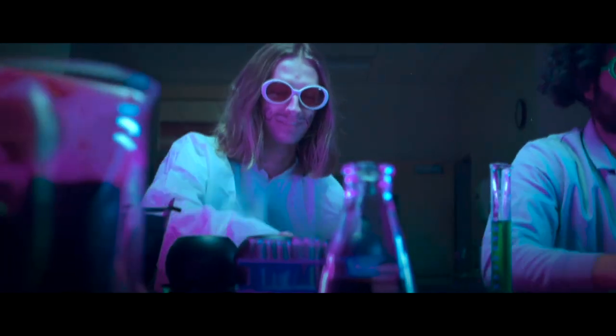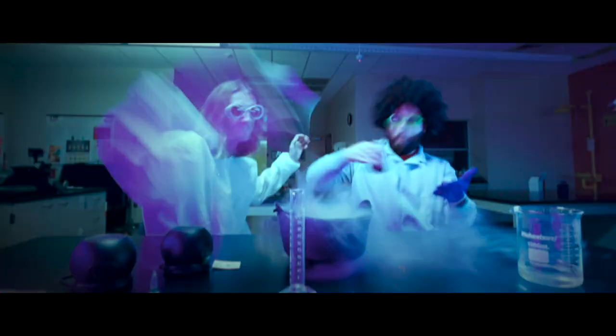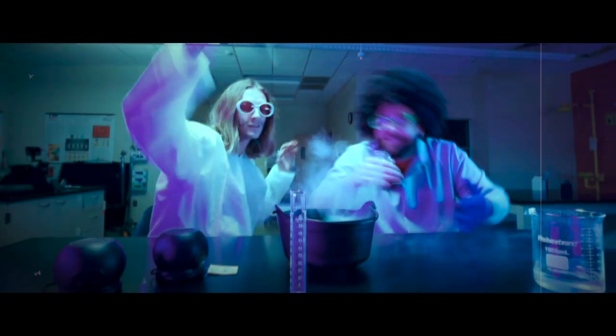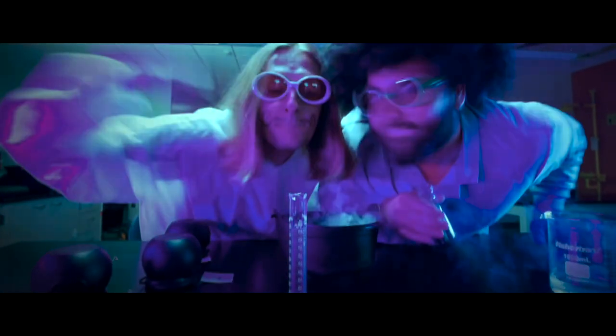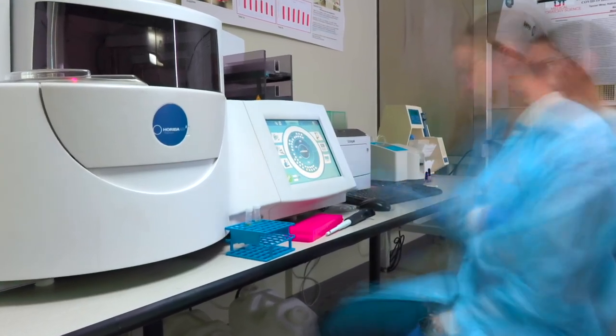Next, we have chemistry. I know I thought we would look like mad scientists mixing potions in the lab. However, thanks to modern technology, most of the tests are run automatically.